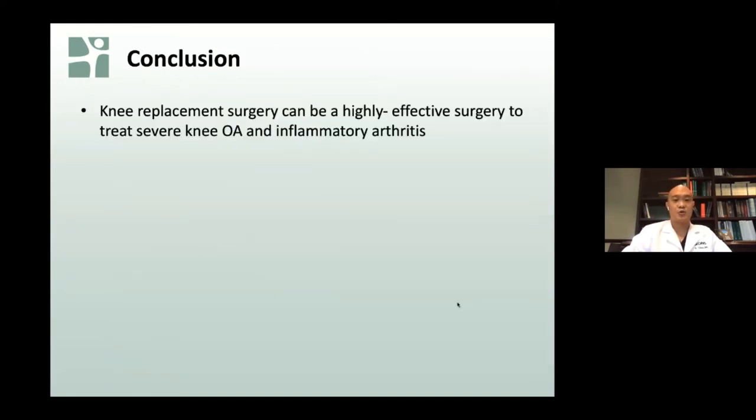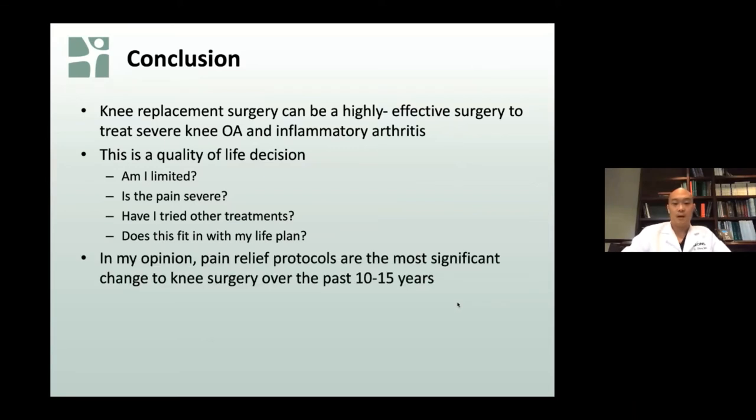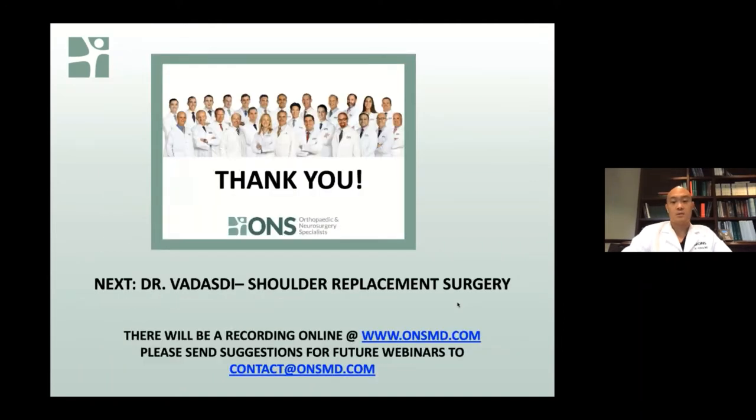In conclusion, knee replacement surgery can be a highly effective surgery for the treatment of severe knee osteoarthritis and inflammatory conditions of the knee. This is a quality-of-life decision, so we encourage patients to ask themselves if they have true limitations, if pain is severe, if they have tried conservative treatments beforehand, and if surgery fits in with their life plan. The pain relief protocols have been the most significant change to knee surgery over the past 10 to 15 years. There are several new techniques and technologies — no clear right or wrong approach — so I encourage people to talk with their doctor. I'd like to introduce Dr. Catherine Vadazdy, one of our shoulder replacement surgery specialists.